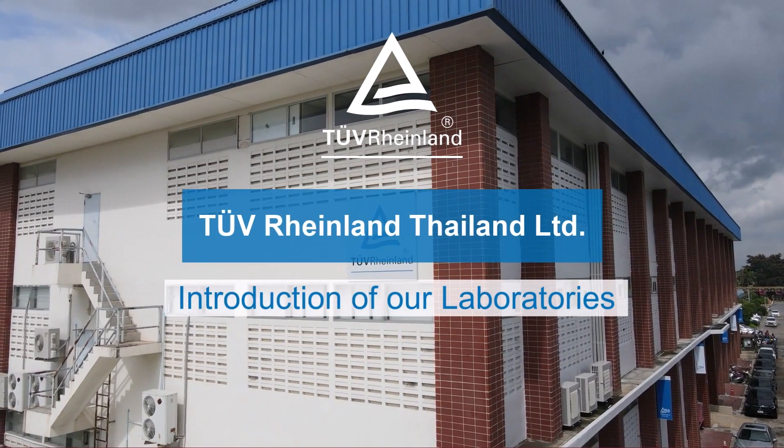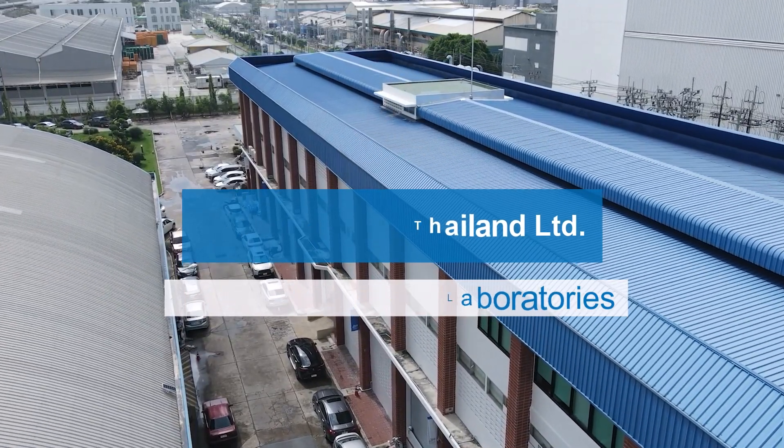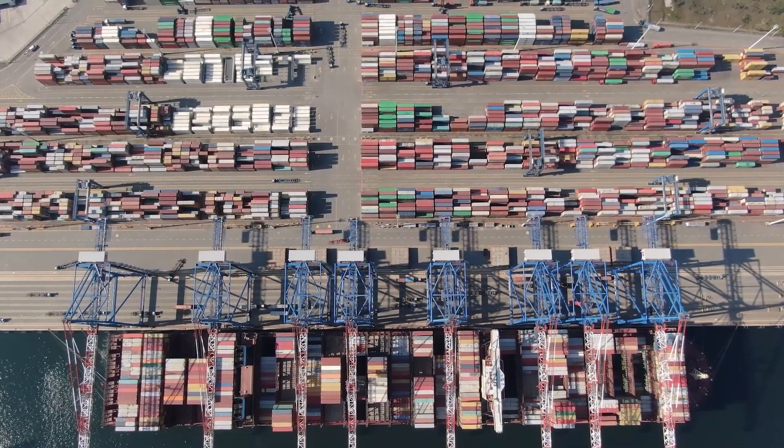Welcome to the TÜV Rheinland Laboratories in Bangkok, Thailand. Renowned for our dedication to technical excellence in industry innovation, we are proud to offer an array of specialized laboratories that cater to a vast range of industries.